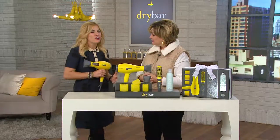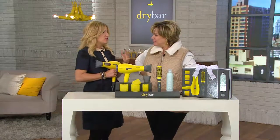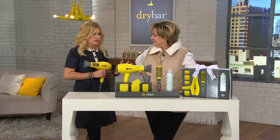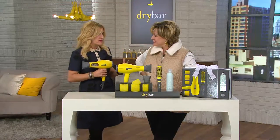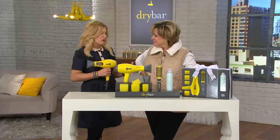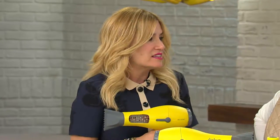We actually call it a conditioner on a cord because it is conditioning your hair — it's not drying your hair out like old school dryers did. We came up with this dryer because we have such rigorous demands. We're doing over 100,000 blowouts a month. We're looking for volume and shine and bounce in hair, and there wasn't a dryer on the market that would do that, so we had to come up with it.